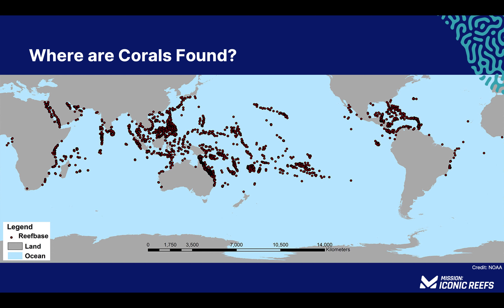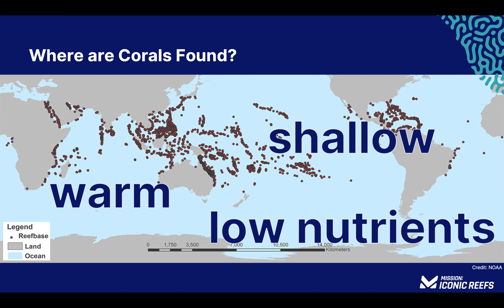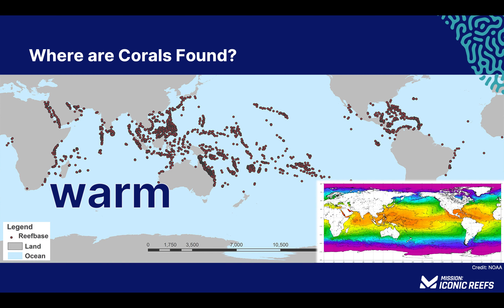Corals are found around the globe and have a few environmental criteria that need to be met for them to thrive. Most corals like the water to be warm, relatively shallow, with low nutrient levels. Corals are found globally throughout tropical and subtropical waters, thriving in temperatures between 73 and 84 degrees Fahrenheit — the ideal range for their symbiotic algae, zooxanthellae. The average water temperature in the Florida Keys is 79 degrees.